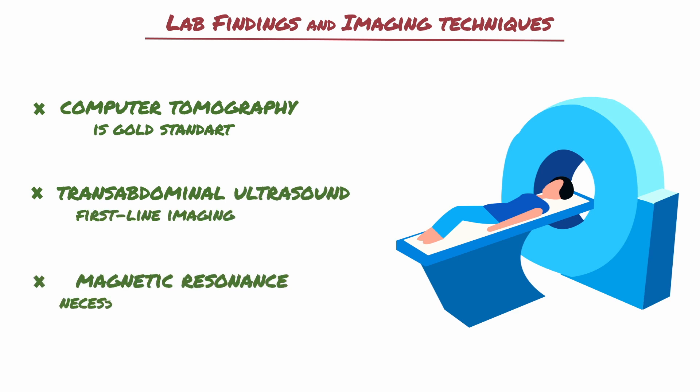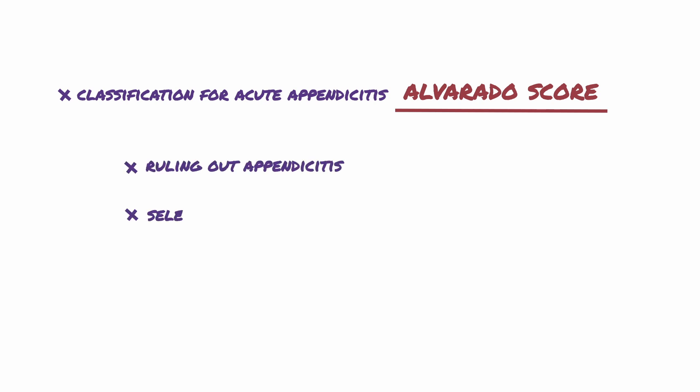Magnetic resonance imaging is necessary in pregnant women and young adults. There is also a classification for acute appendicitis called the Alvarado score, which is especially useful for ruling out appendicitis and selecting patients for further diagnostic studies.